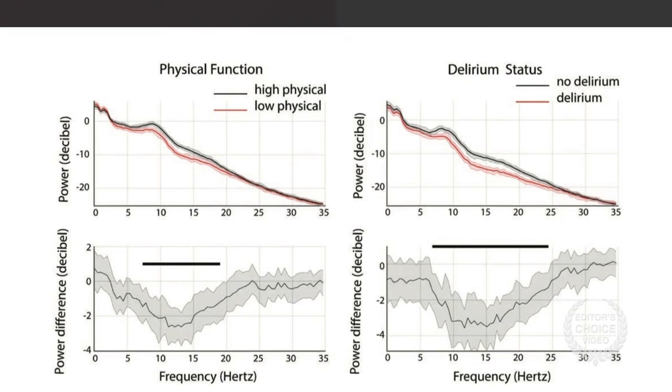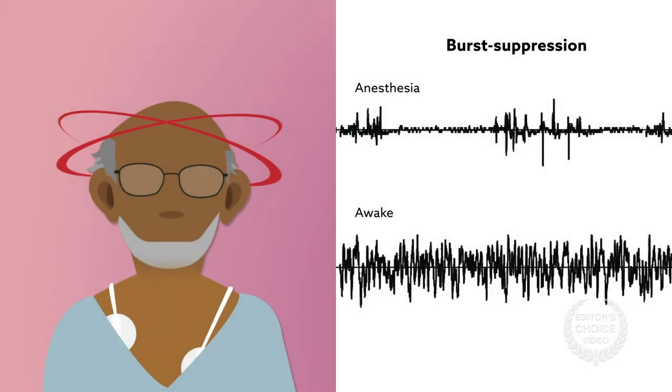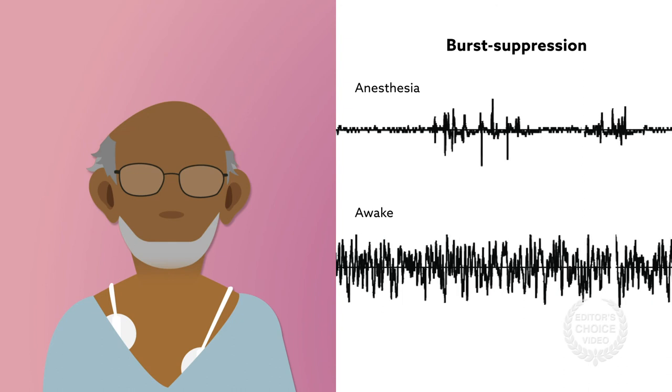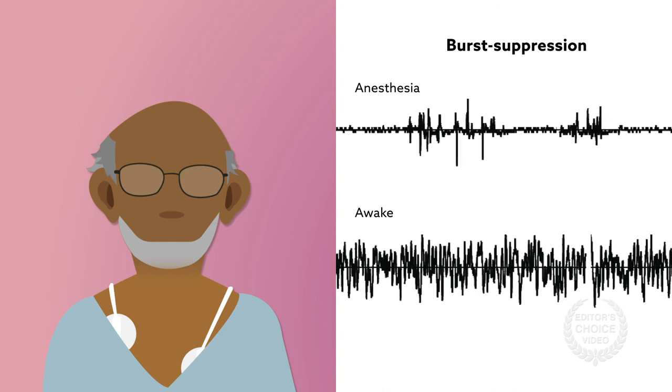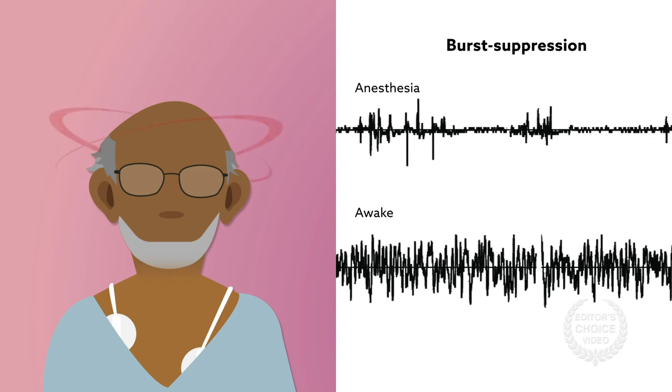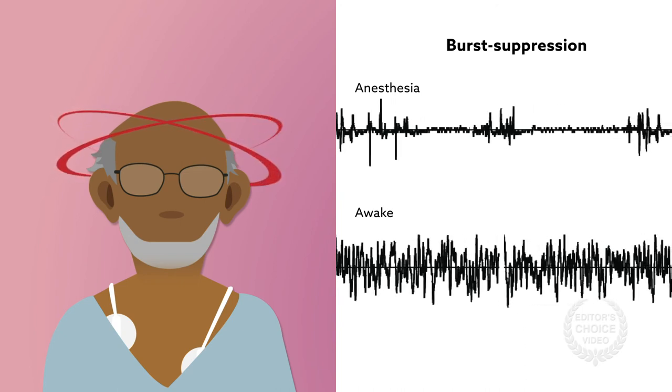The results suggest that burst suppression may mediate postoperative delirium, and that physical function may be a modifiable risk factor for the condition. Fewer than half the patients with burst suppression, however, develop delirium, suggesting it should not be used as the sole indicator for high-risk patients.